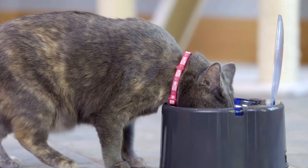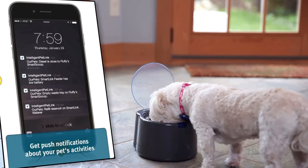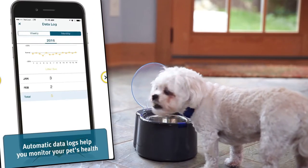With this information, you can make sure that your pet's feeding habits are normal. If they aren't, the app will notify you that it may be a good idea to take your pet to see a veterinarian. Be sure to show the data log to the vet.